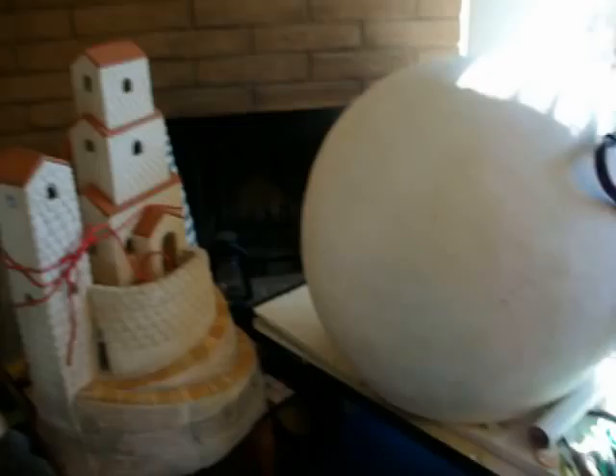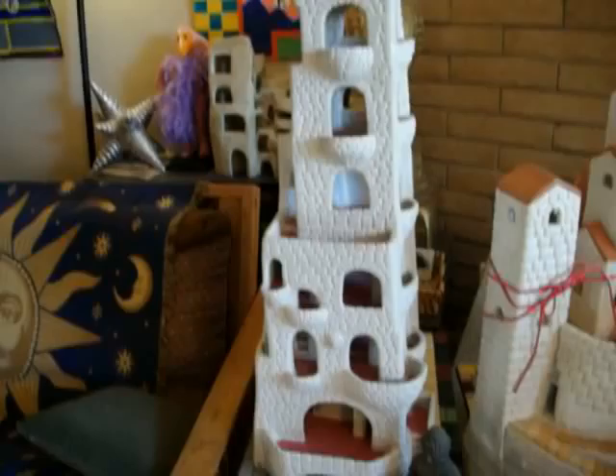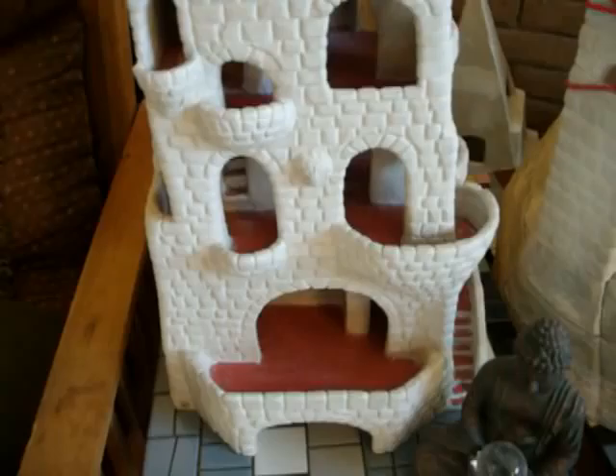I'll move on over to the chateau, which is tied up so the cats won't dog the tower, which is modular. Here's the big lion tower. If you get real close you can see the lion head right there.